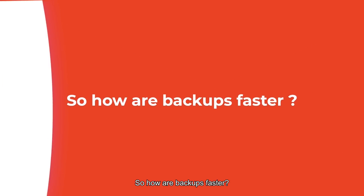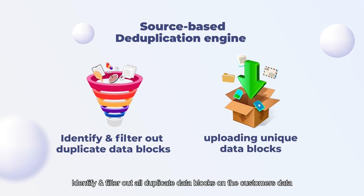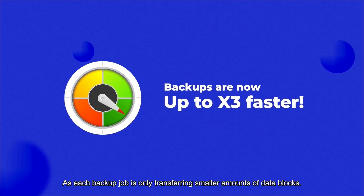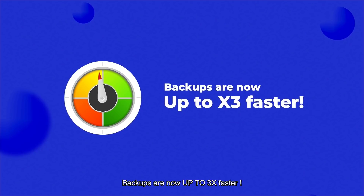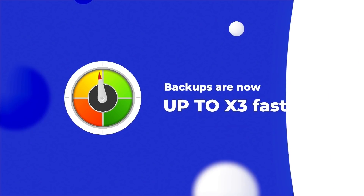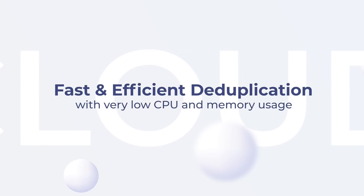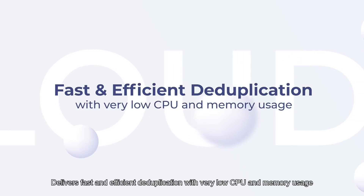How are backups faster? Our source-based deduplication engine will identify and filter out all duplicate data blocks on the customer's data, only uploading the unique data blocks to the storage destination or cloud. As each backup job is only transferring smaller amounts of unique data blocks, backups are now up to three times faster. Our new deduplication engine is based on the advanced content-based chunking algorithm, giving fast and efficient deduplication with very low CPU memory usage.